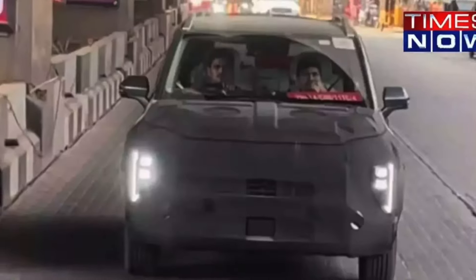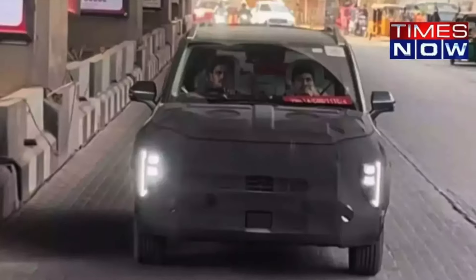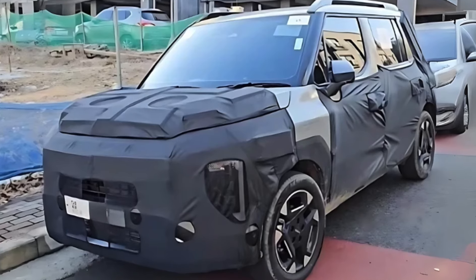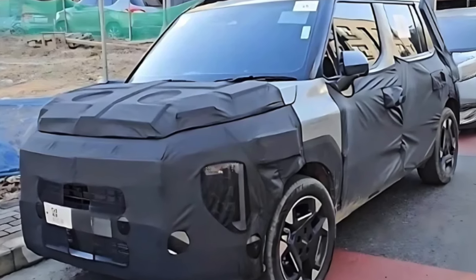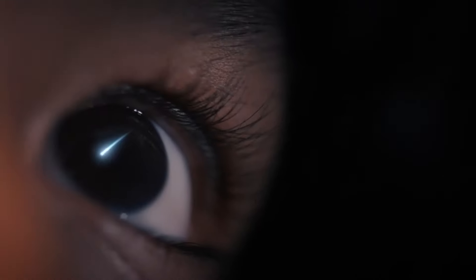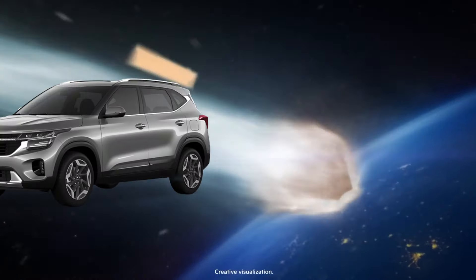Kia Syros is a new compact SUV for the Indian market which will launch in the coming weeks, possibly in January 2025 at the Bharat Mobility Global Expo 2025. When launched, this vehicle will be slotted between the Kia Sonnet and the Kia Seltos.